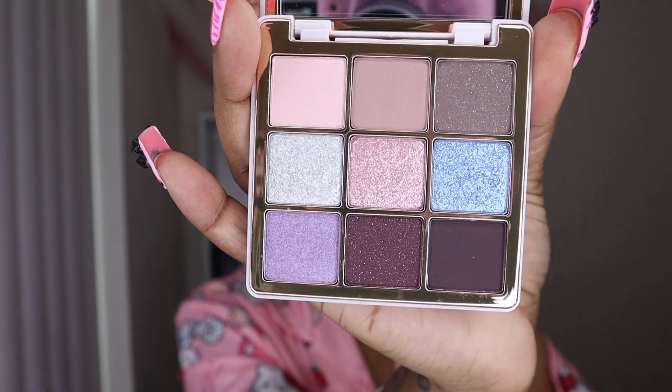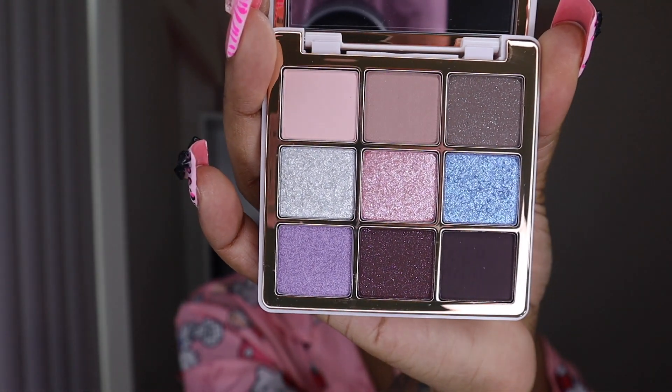I got a new eyeshadow palette that I'm using today — it's lit. I got the Anastasia Sugar Palette. Look at these shimmers, it's so cute. Let me just do a couple swatches. Fire.